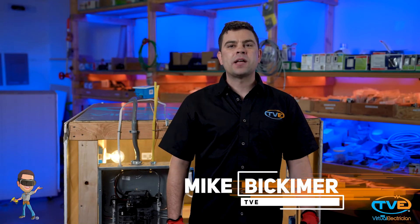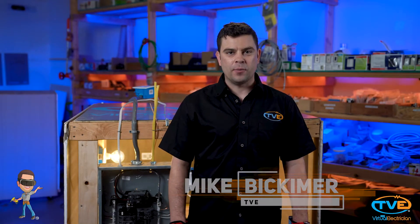Hi, welcome to The Virtual Electrician, TVE, your one-stop shop for do-it-yourself electrical help. Let's talk about smoke detectors and carbon monoxide detectors — where you need them, location of devices, all of that.